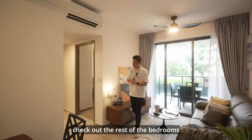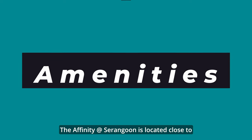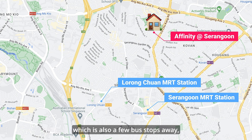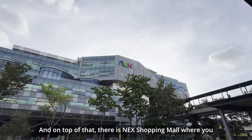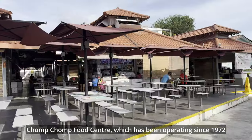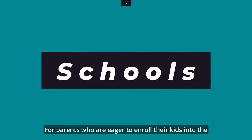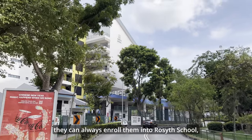Before we check out the bedrooms, let's look at the surrounding amenities. The Affinity at Serangoon is located close to Serangoon MRT station and Lorong Chuan MRT station, which is also a few bus stops away, connecting you to various parts of Singapore. On top of that, NEX Shopping Mall offers tons of retail and dining options. Chomp Chomp Food Centre, which has been operating since 1972, is just nearby to meet your dining needs.